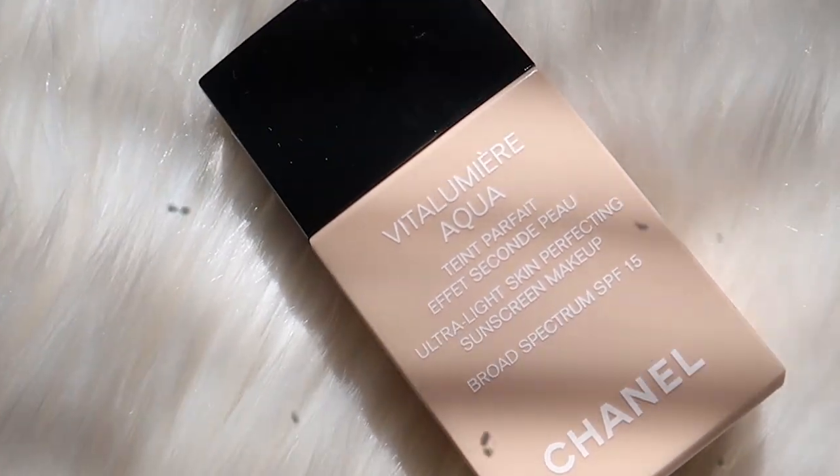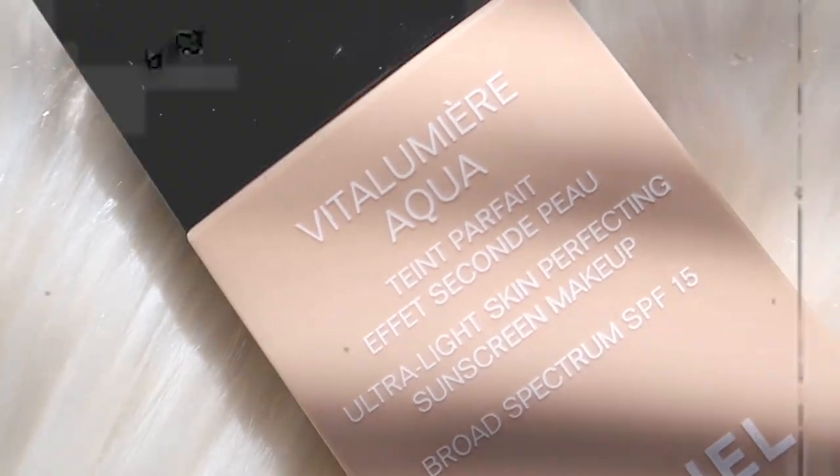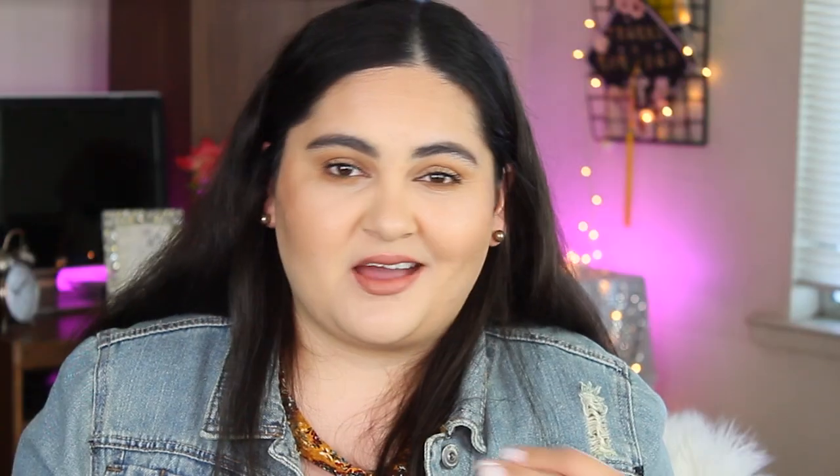The next foundation is also from Chanel — the Chanel Vita Lumière Aqua. This foundation doesn't give you a lot of coverage and won't cover acne or dark spots, but it makes your skin look and feel really lightweight and glowy. It is a water-based foundation, so you cannot use a silicone primer or an oil with it because it will separate. I usually never wore any primer with it, and it did cover my pores with a nice luminosity.